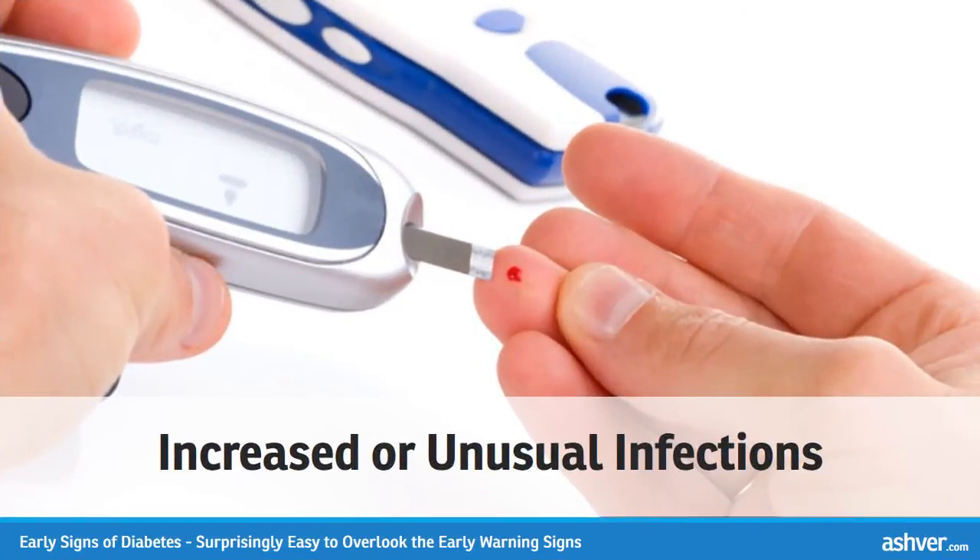Increased or unusual infections. Diabetes can impair your body's ability to fight infection, rendering your immune system less effective. Hyperglycemia can allow bacteria to grow and thrive more readily than in non-diabetics. Coupled with compromised wound healing, infections become a real threat. Common sites for these infections are the kidneys, bladder, vagina, gums, feet, and skin.